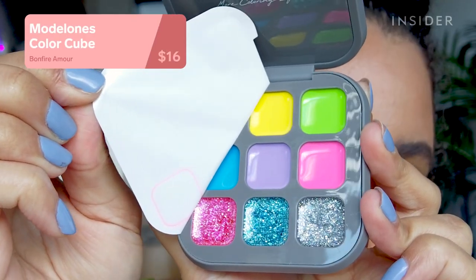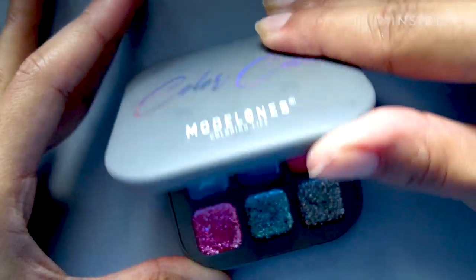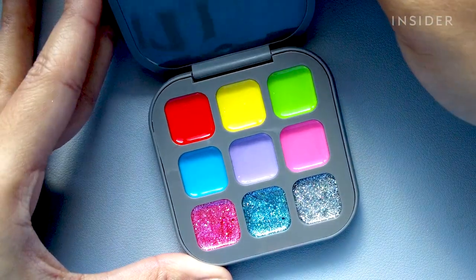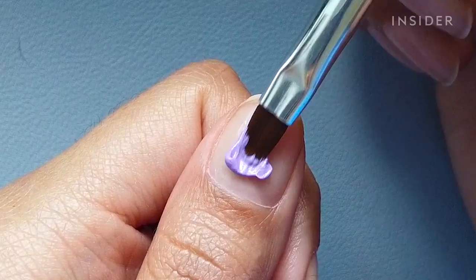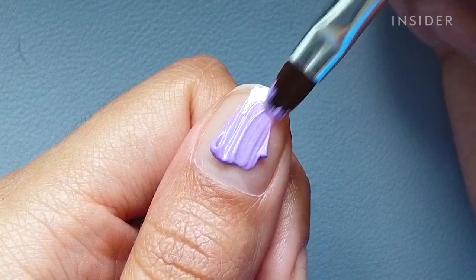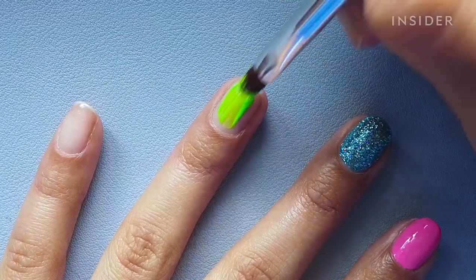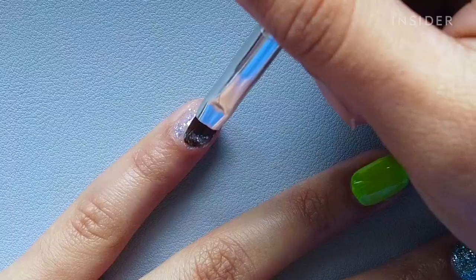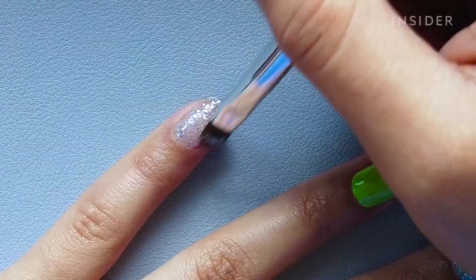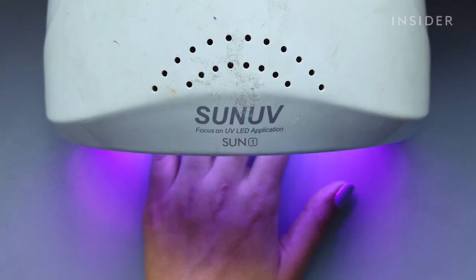I've tried three lipsticks with this kind of formula and so far this is the best one. This is the Model One Color Cube in Bonfire Amour — a solid gel cream palette with nine gel polishes in different color stories and finishes. It comes with a little brush. I forgot how thick solid gel cream actually is, so it did take some time to apply in even layers. I needed two coats for full coverage on some colors, but a product like this is super convenient especially for nail art or if you don't have space for a bunch of gel polishes.